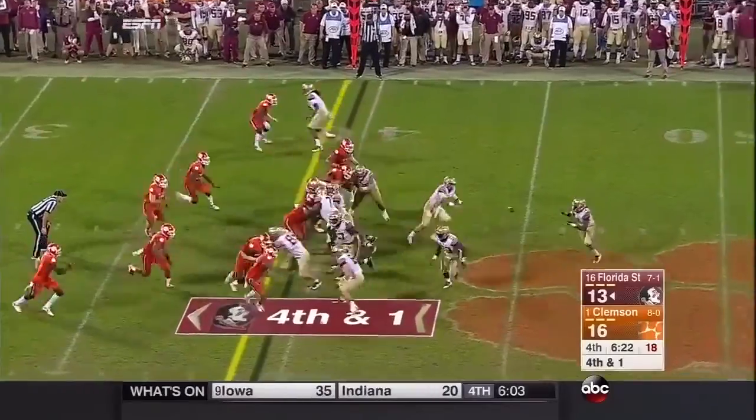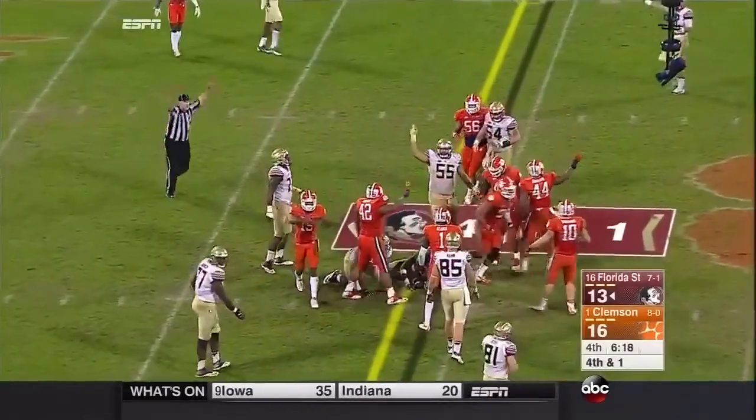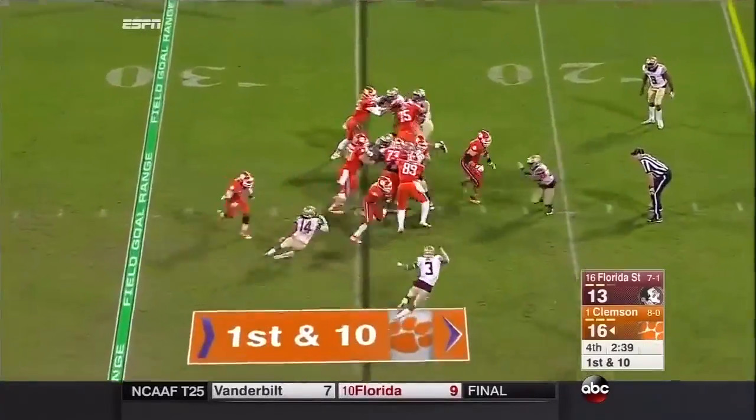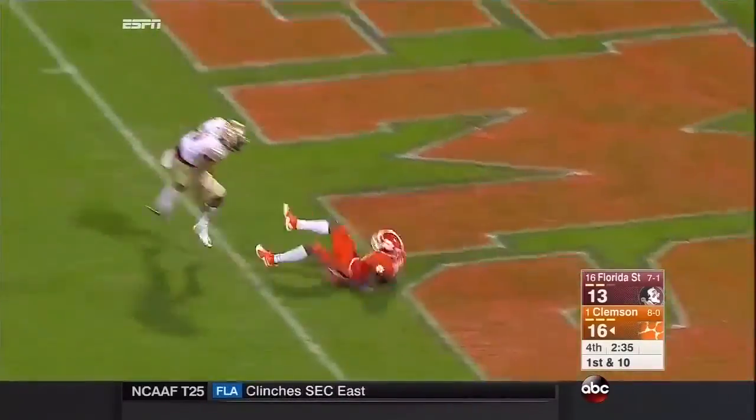High snap. He's got it. But he doesn't get the first down. Goleman, a quick burst, breaks a tackle, and scores!